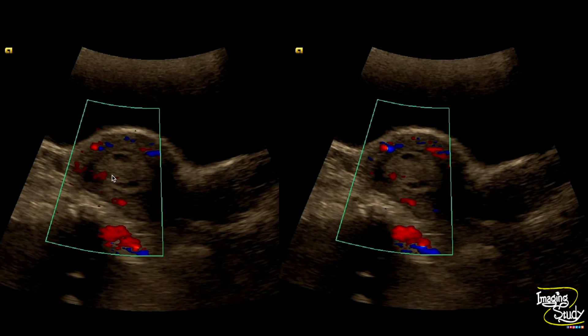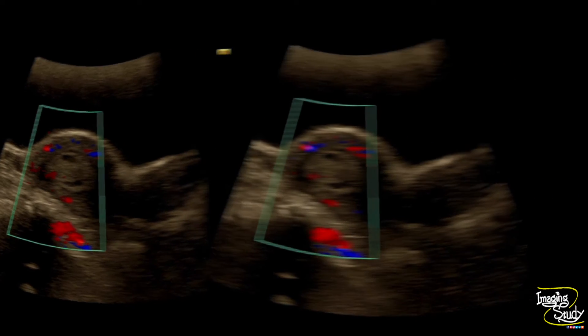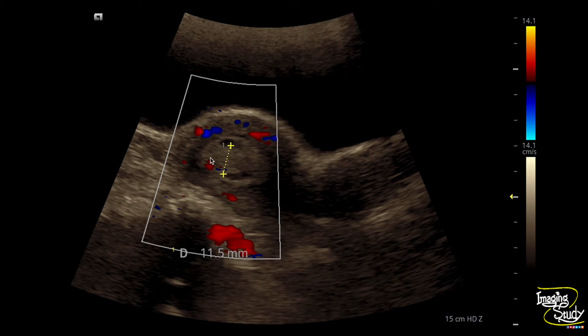Here's the color Doppler picture and you can see the feeding artery coming from the posterolateral aspect, forming the pedicle artery sign. You can also see surrounding mild collection. The lesion measures around 11 millimeters.